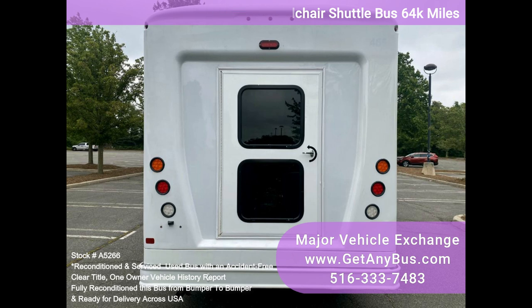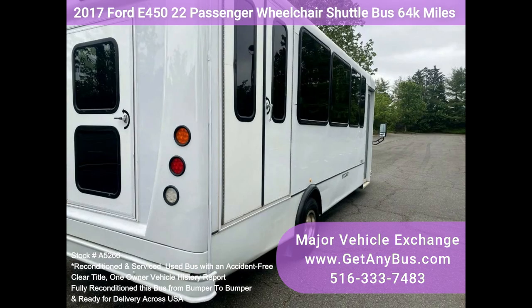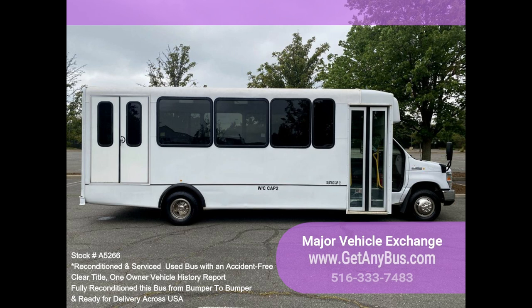The bus was fully serviced and inspected as part of our reconditioning process. Any repairs were done as needed to make this bus fit for use. The cabin looks almost new, and we refreshed the bus's exterior for an excellent appearance. All electrical and mechanical equipment is in proper working order. This vehicle has no known problems, and the bus is 100% ready to go.